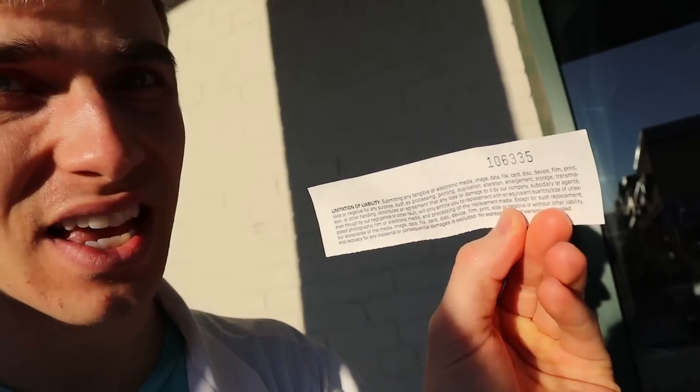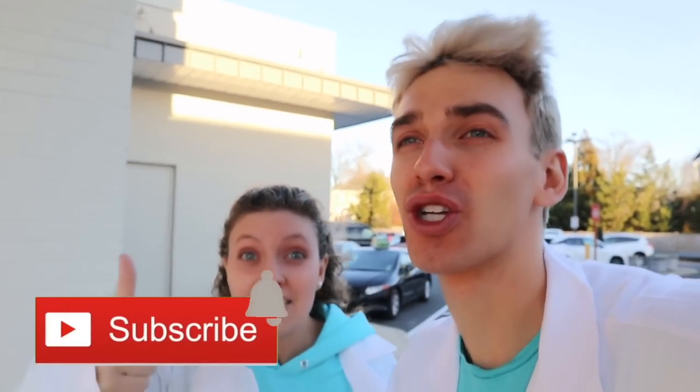I have no idea how that went, but we got a little receipt with our number on it - number 106-335. So Sharers, if all goes well, we should be able to get our photos back by next vlog and we'll be able to reveal what's going on. Sharers, if you haven't already, hit that subscribe button and turn on post notifications because next vlog we're going to reveal what is on that camera. Yeah, I'm ready for this. I can't wait. Until then, you know what to do - stay awesome and share the love. Peace!